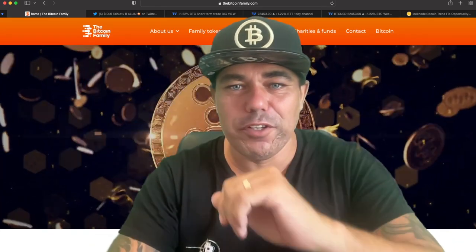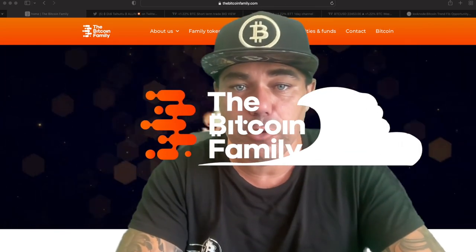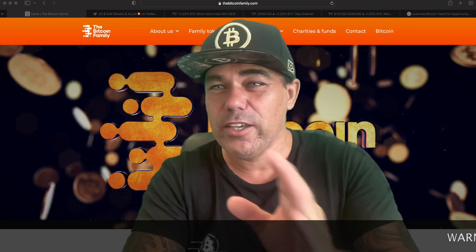Good morning, good afternoon, good evening guys — wherever you are in this beautiful world, whenever you're watching this YouTube video. Welcome to the Bitcoin Family YouTube channel. For the newcomers, my name is Diddy. Today doing a short TA update on Bitcoin.